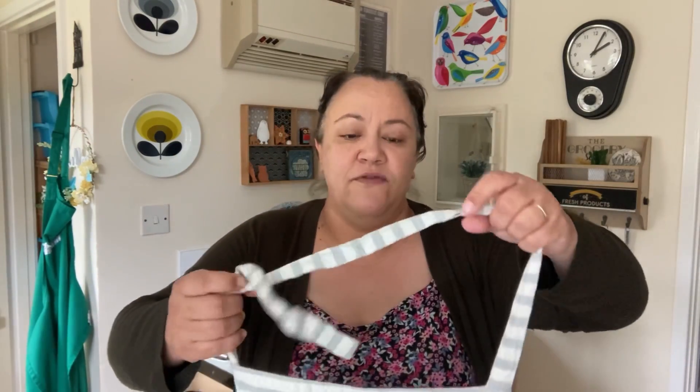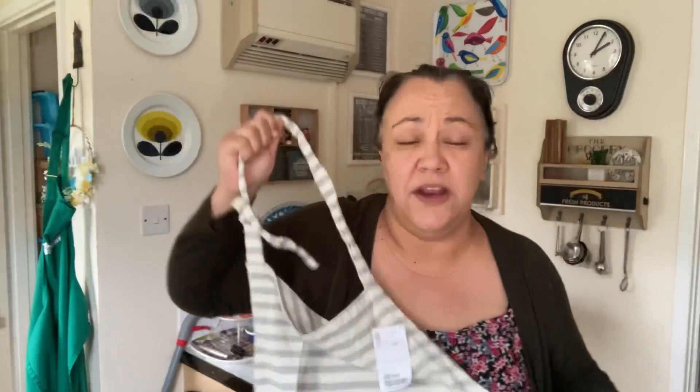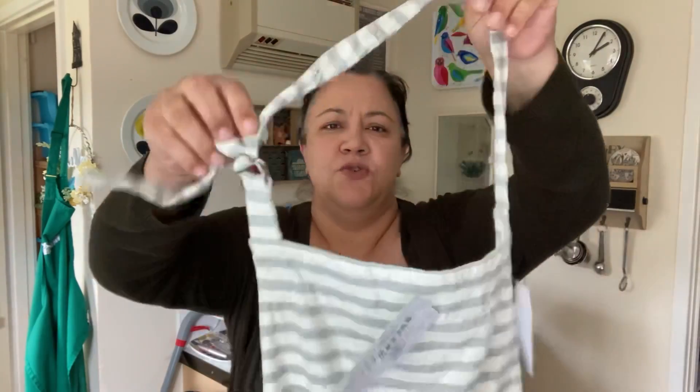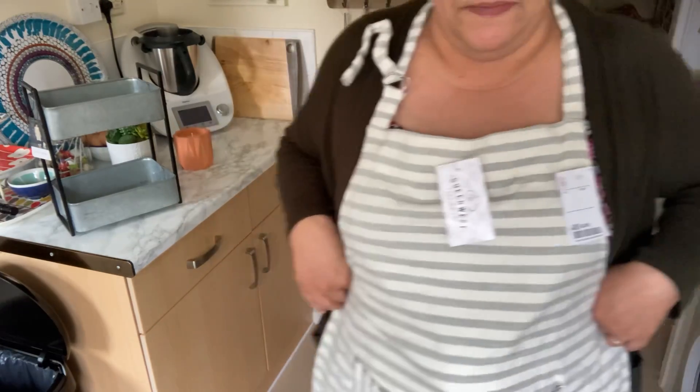I also picked up myself another apron. I'm always wearing the Thermomix aprons — I really like how comfortable they are — but I said to myself I need to start wearing the other aprons a bit more. The other ones I've bought before don't wash that great, so I thought I'd give this one a try. They always have the most amazingly priced aprons — look at that, £5.99. You can adjust it and it's quite big. I thought that was really good for £5.99.